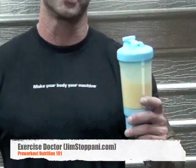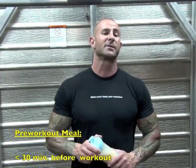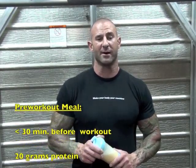Getting ready for a workout means prepping with the proper pre-workout nutrition. Within 30 minutes before every workout, you need to make sure that you're getting in adequate amounts of protein and carbs, as well as the proper forms of those protein and carbs.